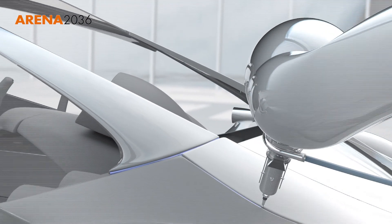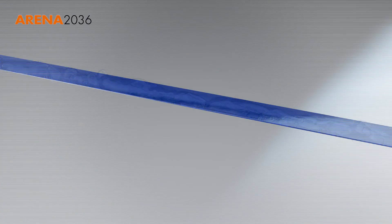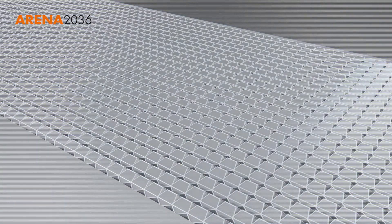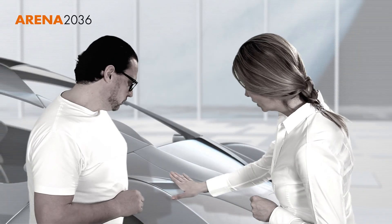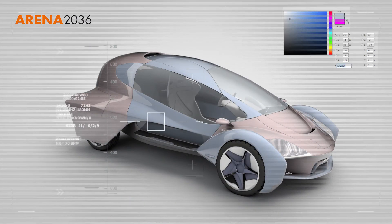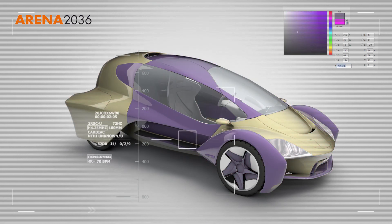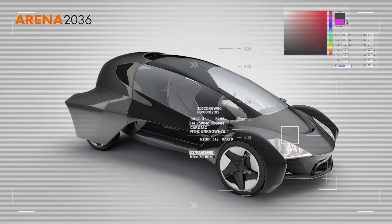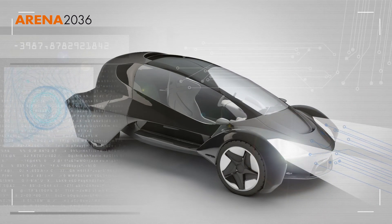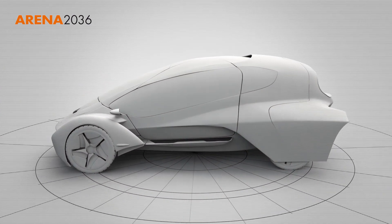The objective of ARENA 2036 is to build a vehicle in which the materials can be joined using techniques such as adhesive bonding and which does not have a single welded joint or any safety bolts. A vehicle incorporating new surfaces that can be made any color the user wishes and no longer has to be painted with a large input of energy. A vehicle with integrated functions such as lighting and sensor technology and which can diagnose any faults itself. It's a long way to go, but it is feasible.